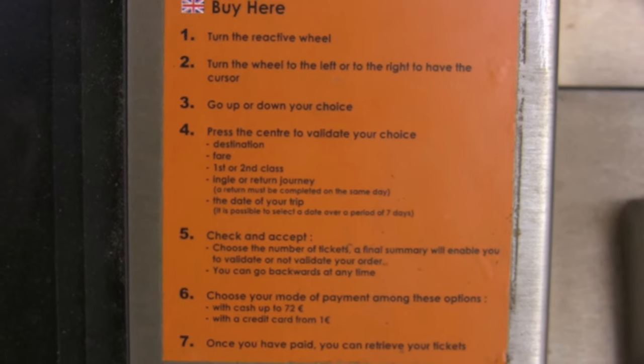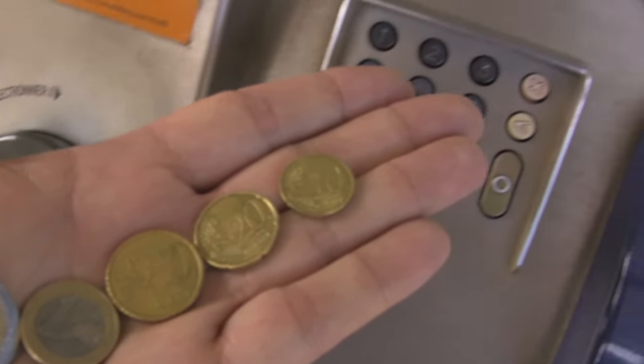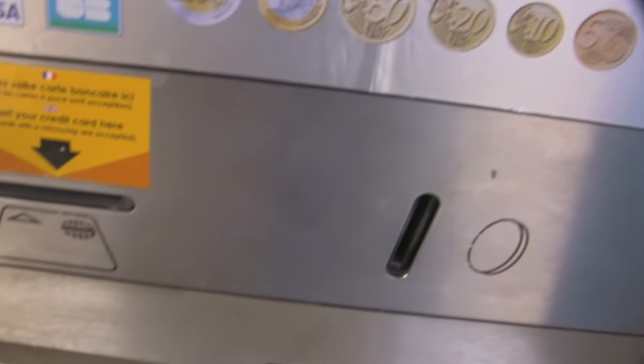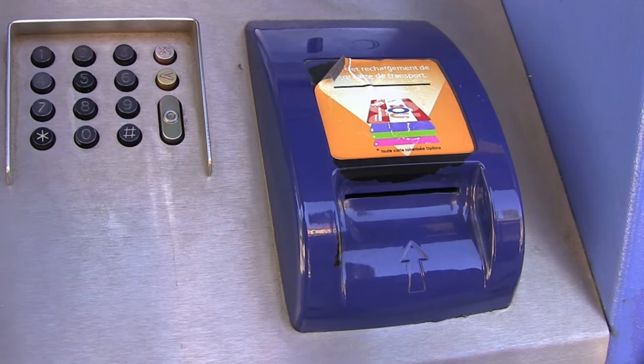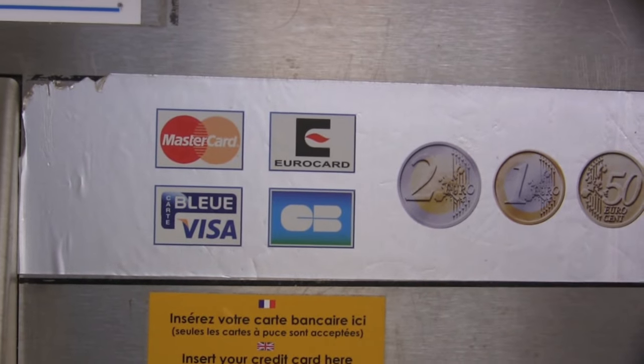The machines do have some instructions in English, but there are some things you should remember. Bring an ample supply of euro coins, which all of the machines accept. They do take credit cards, but generally only ones issued by a European bank — your American-issued card might not work.